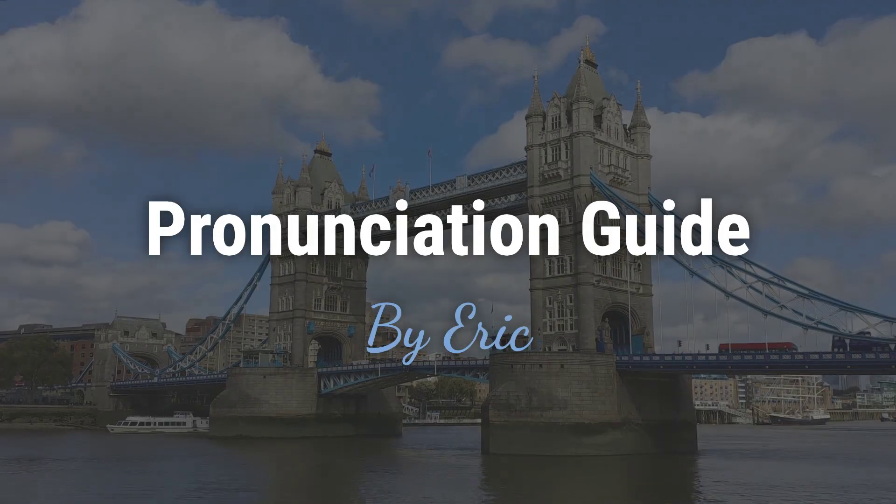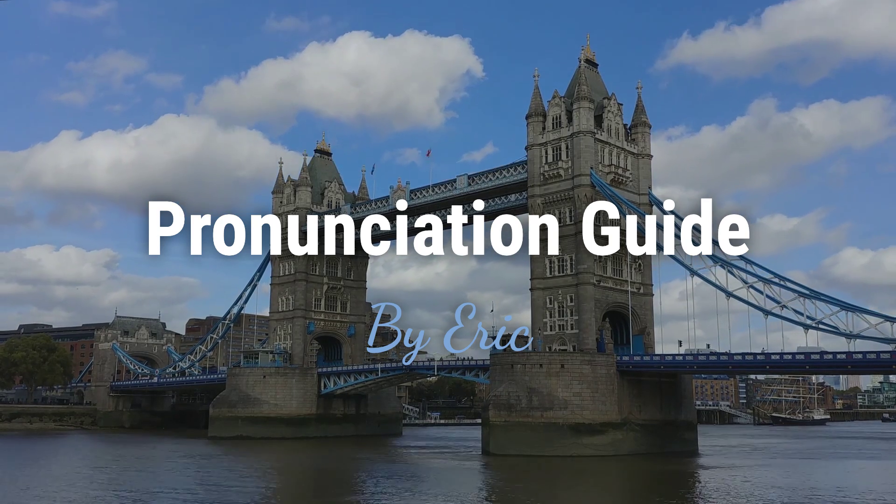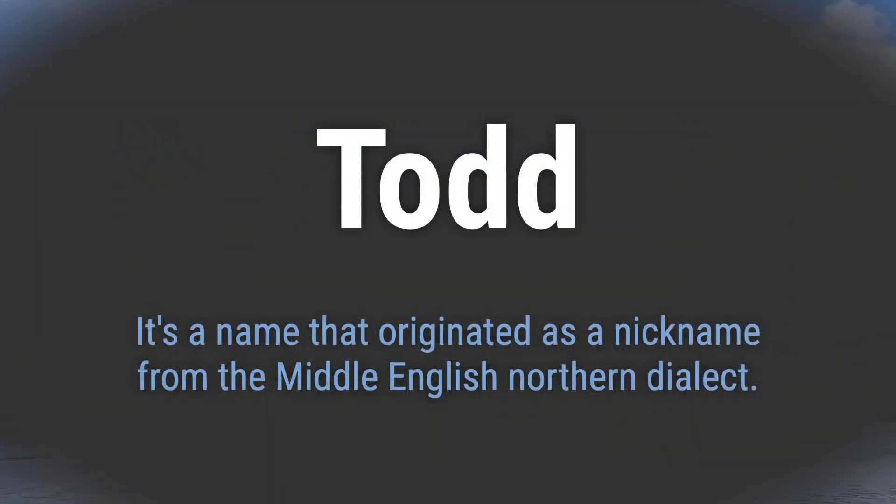Hello. This is Eric. Welcome to my pronunciation guide on some of the most mispronounced names in the world. It's a name that originated as a nickname from the Middle English and Northern dialect.